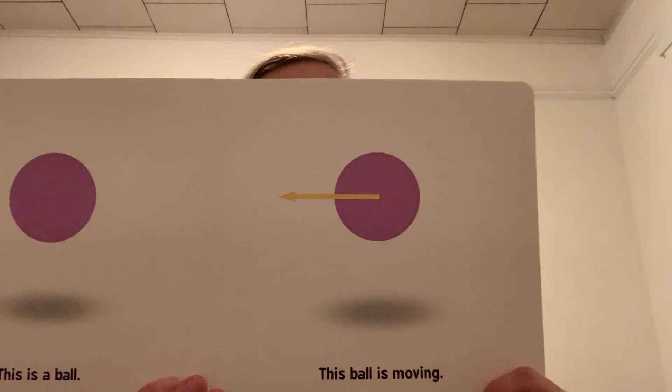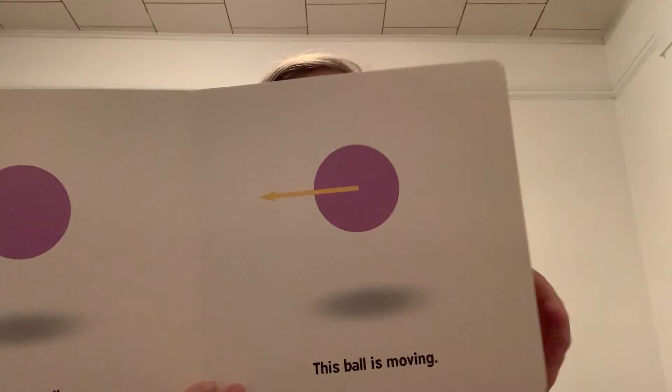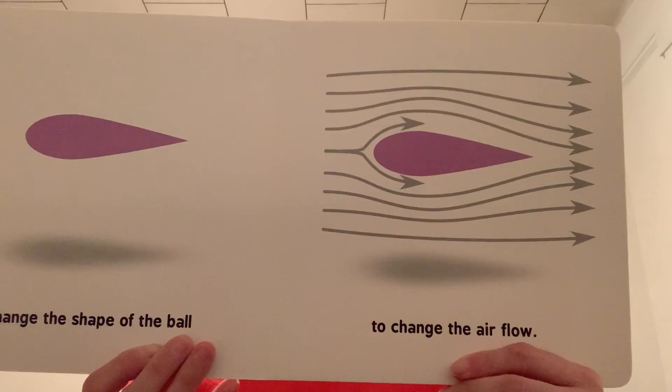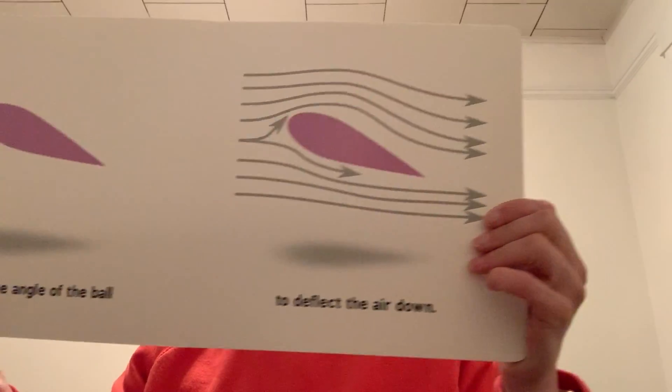This is a ball. This ball is moving. Air can't go through it. Air goes around it. Change the shape of the ball to change the airflow. Change the angle of the ball to deflect the air down. If the air goes down, the shape goes up.